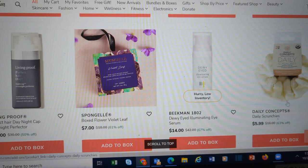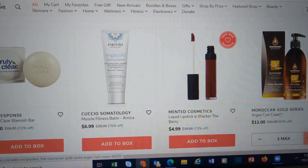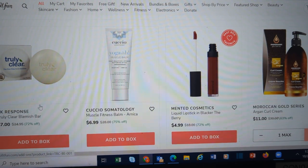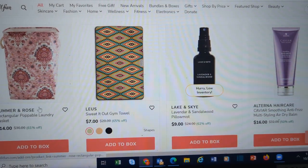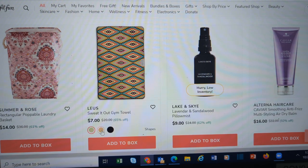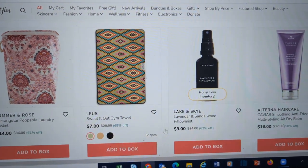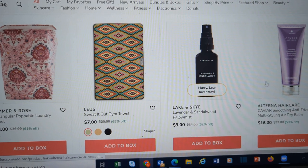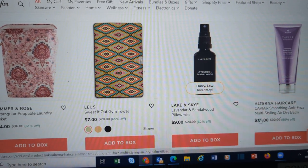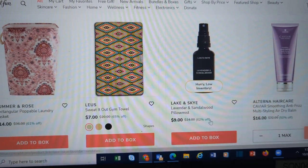These Daily Concepts scrunchies are very similar to the Kitsch ones that are a choice in the box. I'm interested in this Moroccan Gold Series Curl Cream — if anybody's used this, let me know. I'm looking for a good curl cream. This is a gym towel; it kind of gives me trippy vibes, but they also have it in leopard print and black marble print, so you could get this for everyone in the family to go to the gym. Pillow Mist.